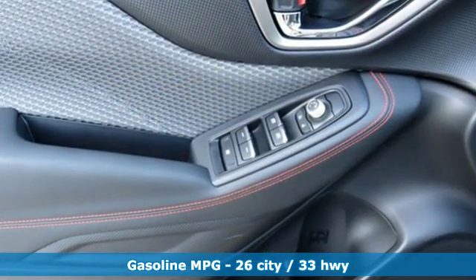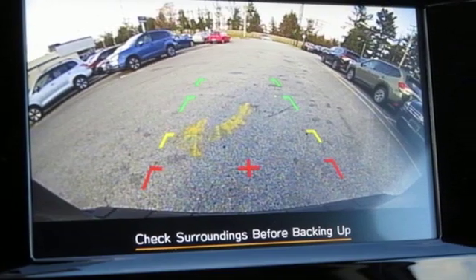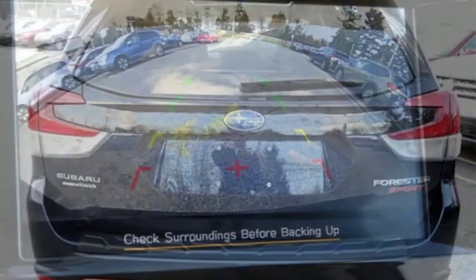Streaming audio, power heated mirrors, front heated bucket seats, auto dimming rearview mirror, doors and push-button start proximity key.